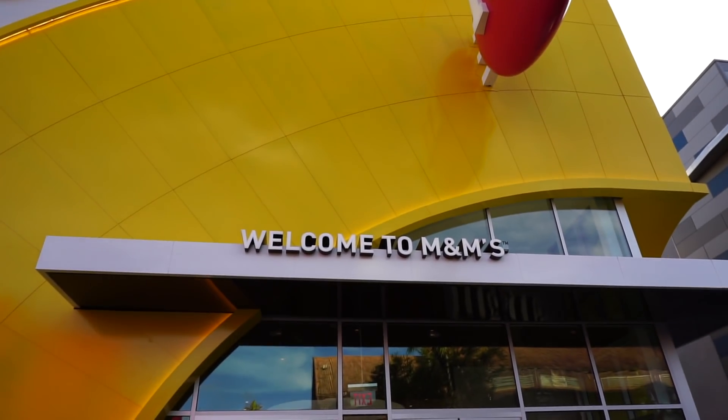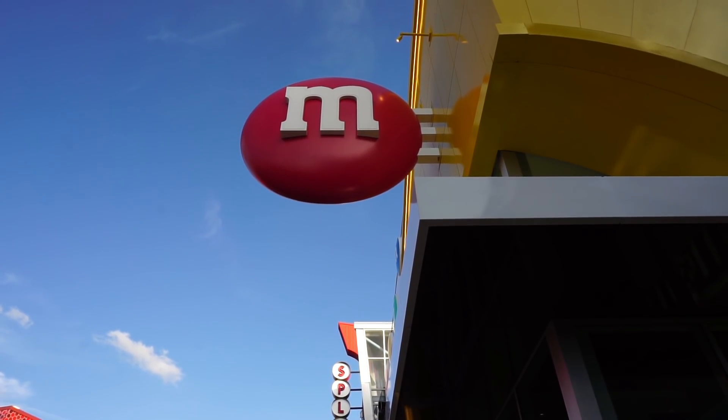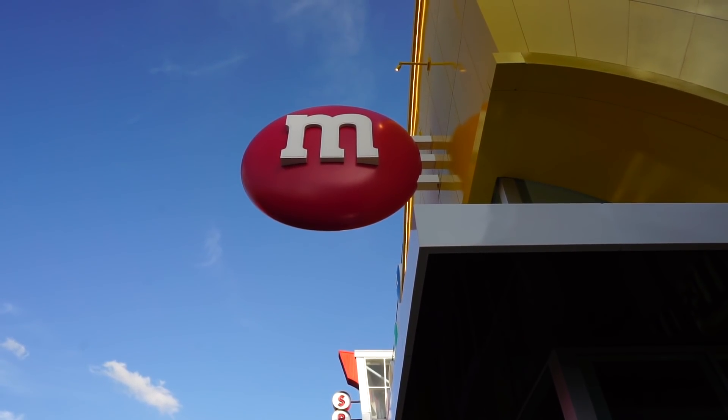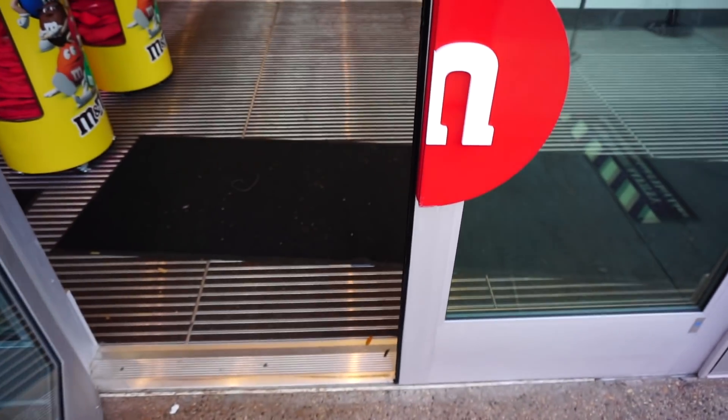The last time I was here the sign was completely covered with a wall, but now it's open. M&M's is completely open — we're gonna head inside.